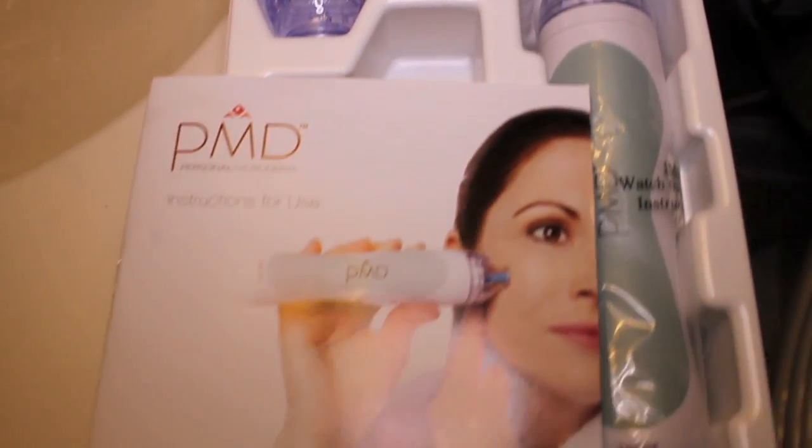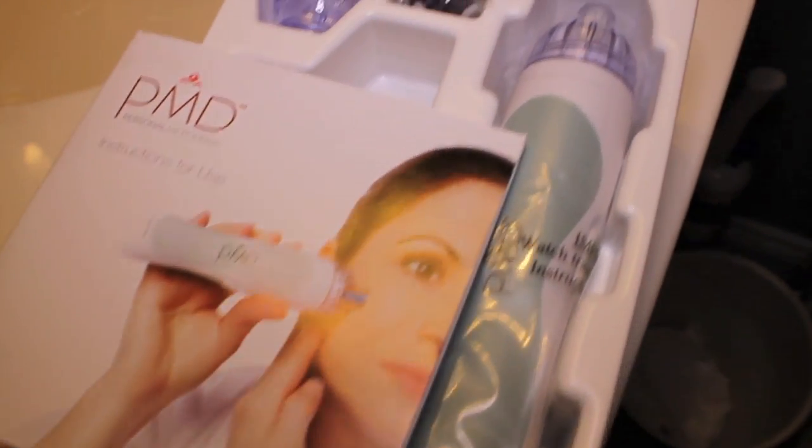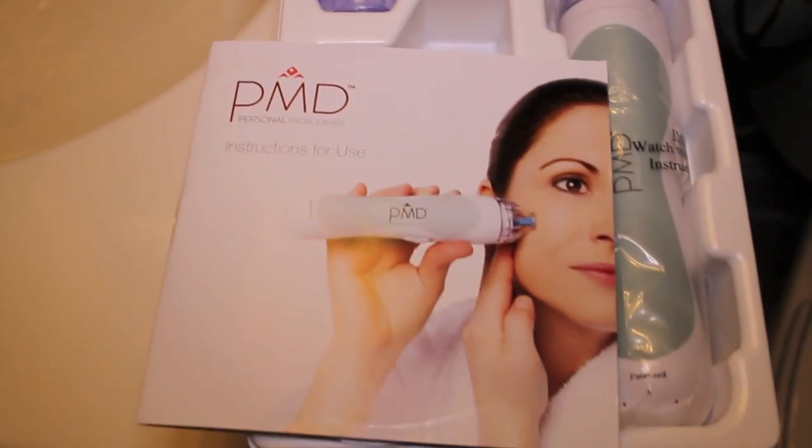Hey everybody, I'm here to share my PMD treatment experience with you. The personal microderm treatment is a lot cheaper than a professional microderm treatment and it will help reduce breakouts if you have acne or zits.